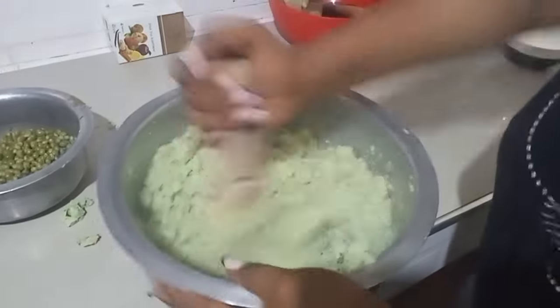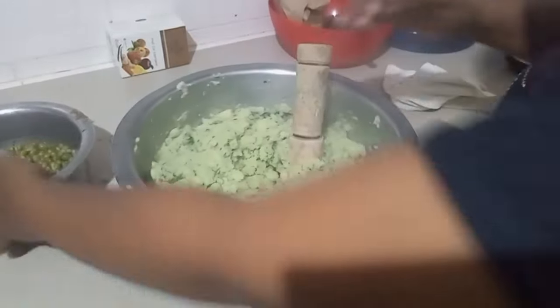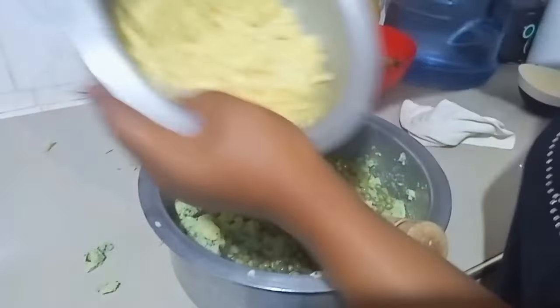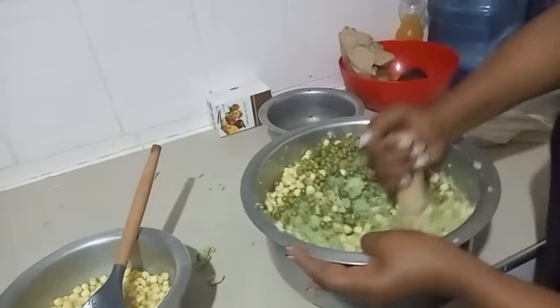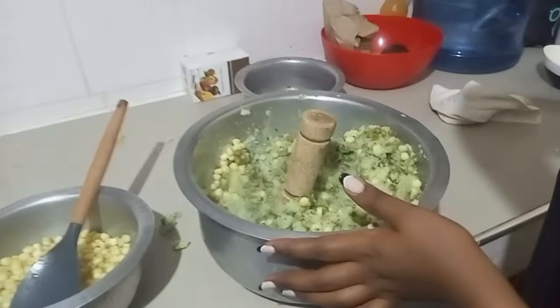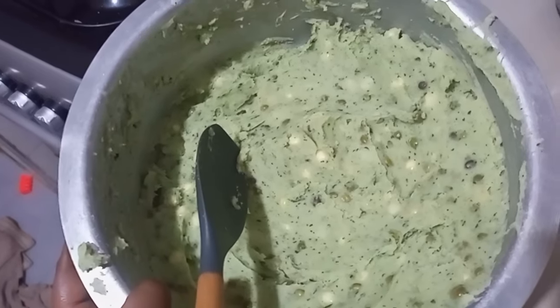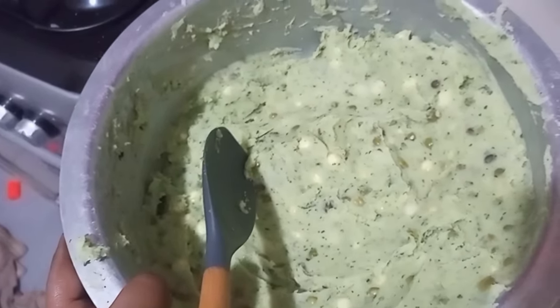And then I'm going to add the peas and the boiled maize. Kindly excuse my daughter — she wants to do whatever I'm doing. So guys, that's how the mokimo is looking. It was potatoes, kahorora — I'm told it's called pumpkin leaves — then peas and then boiled corn. So in another pot, you're going to add your cooking oil and your onions and let it cook for a minute.